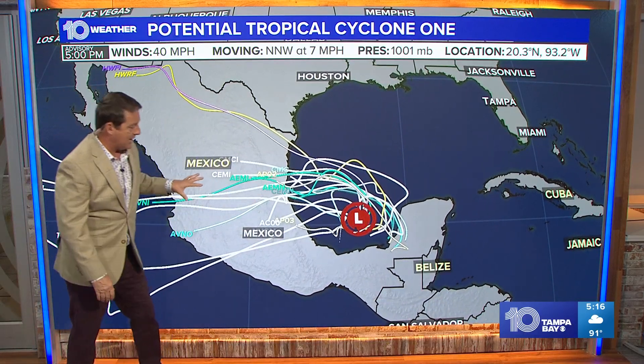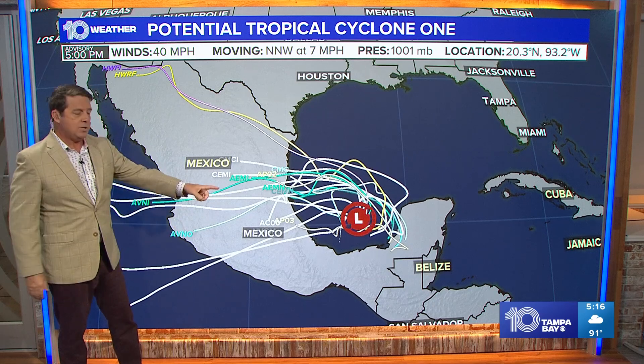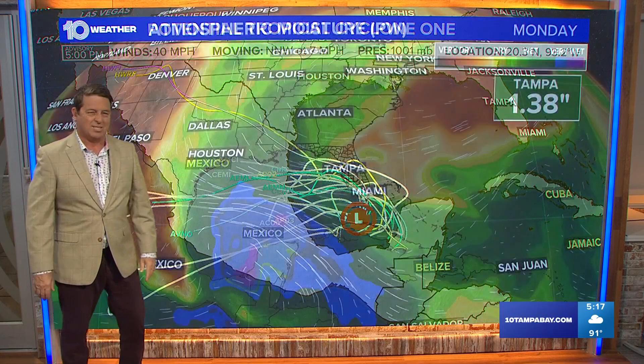So the forecast models on it — you can see they're kind of taking it off towards the west, pretty similar to what the Hurricane Center forecast has, so that's pretty typical.